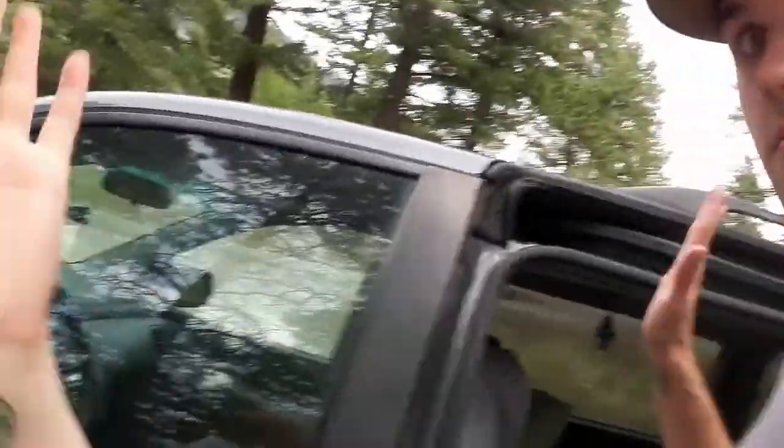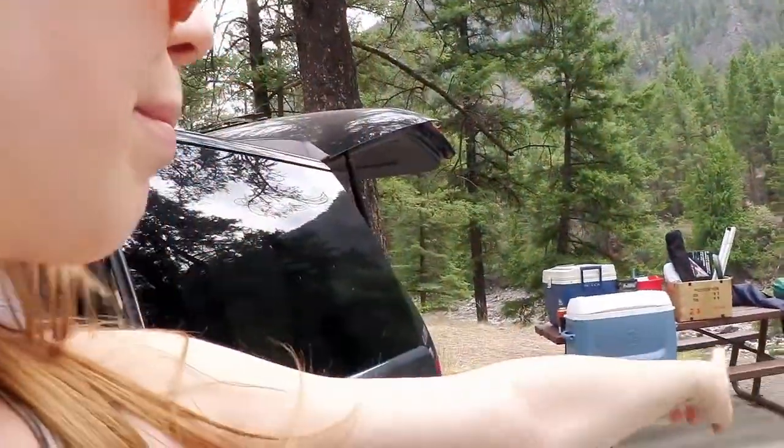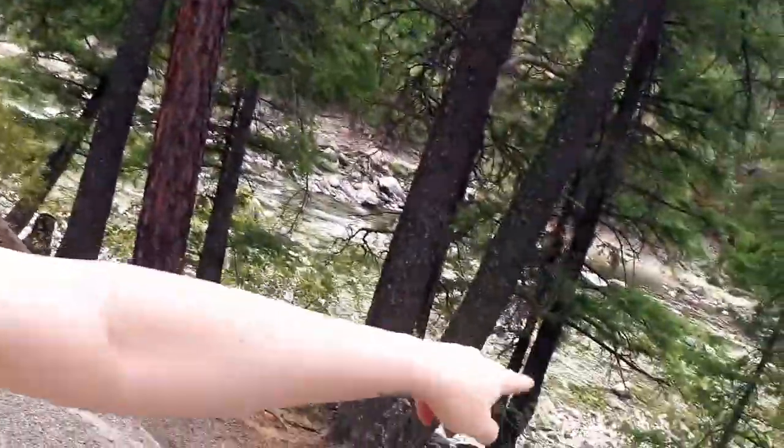Hello! So we got here and this is what the campsite looks like. We have a little picnic bench and a fire pit, but we're not allowed to use the fire because there are lots of forest fires here — that kind of sucks. But we brought a stove. This is our view; we have our little chairs here. We went down there, it's really warm but the water is really cold. We brought a floaty boat with oars and stuff.